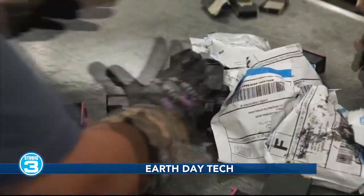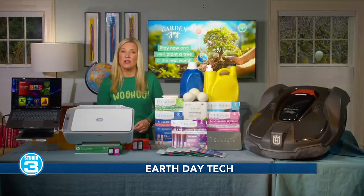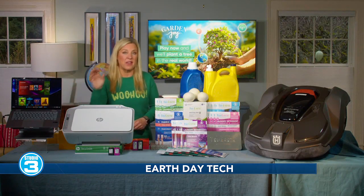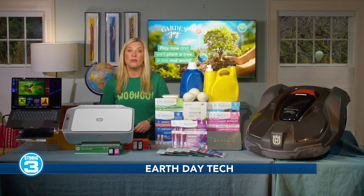The paper comes from responsibly managed forests. All of this works together for a seamless setup, enhanced connectivity, and a design that truly delivers on that promise of eco-conscious printing — available online mid-April for $85.